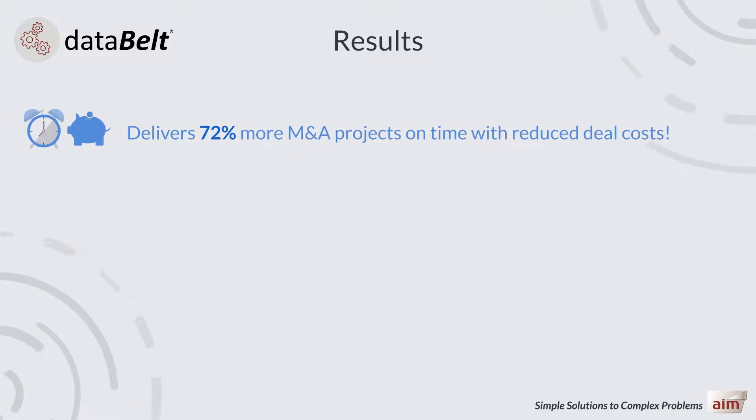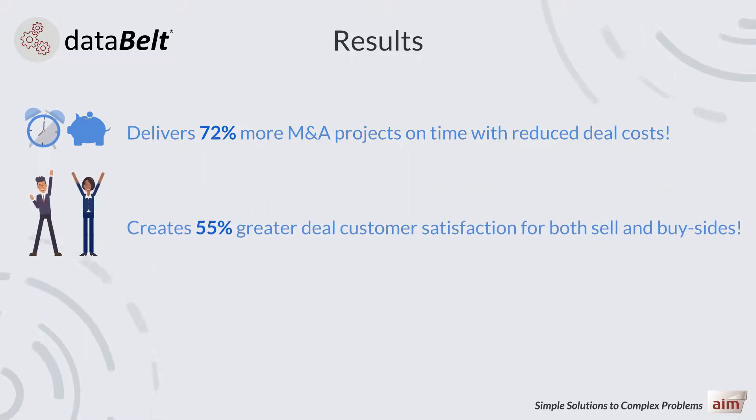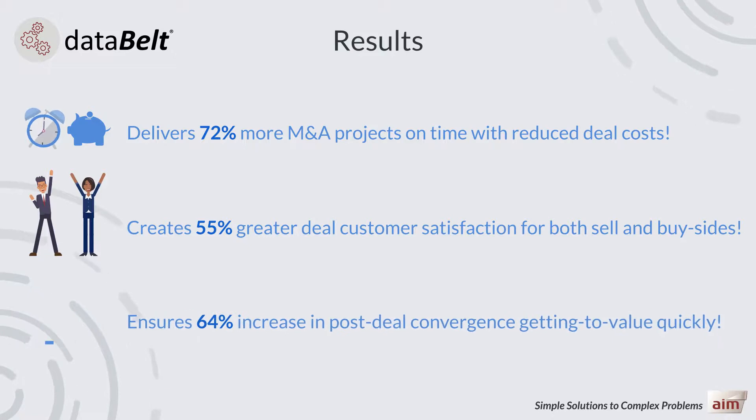72% more projects delivered on time with reduced cost of deal. 55% greater deal satisfaction for both parties. And 64% increase in post-deal convergence, getting to value quickly.